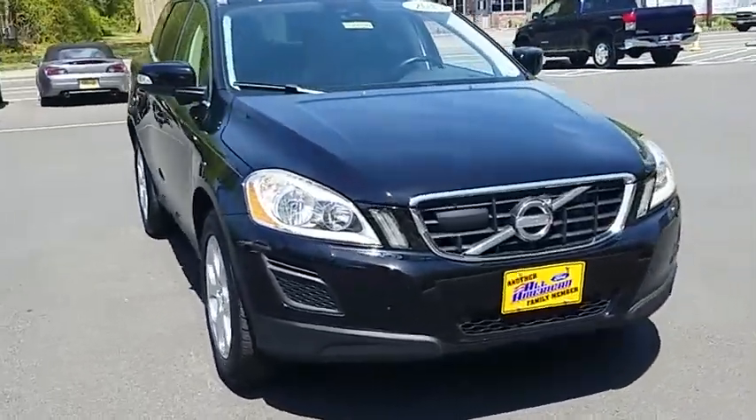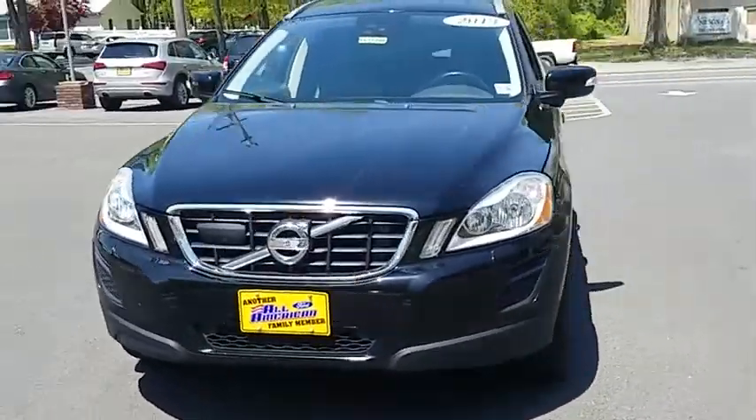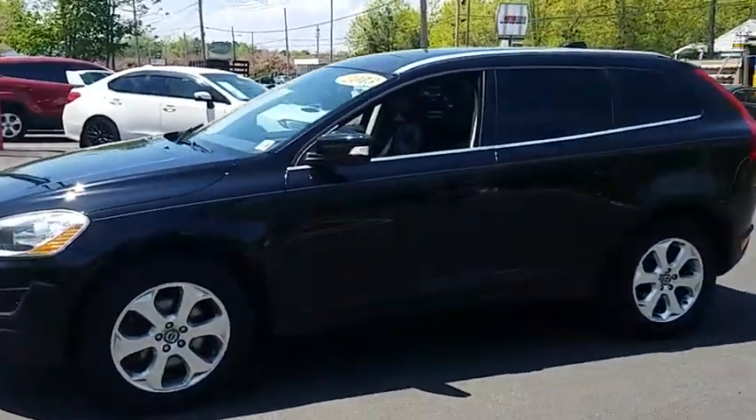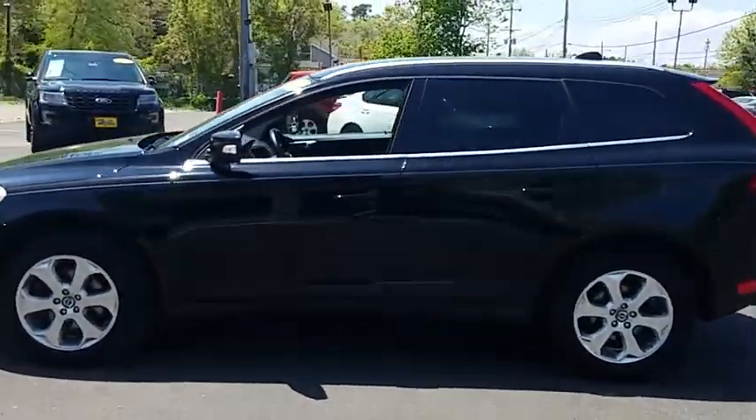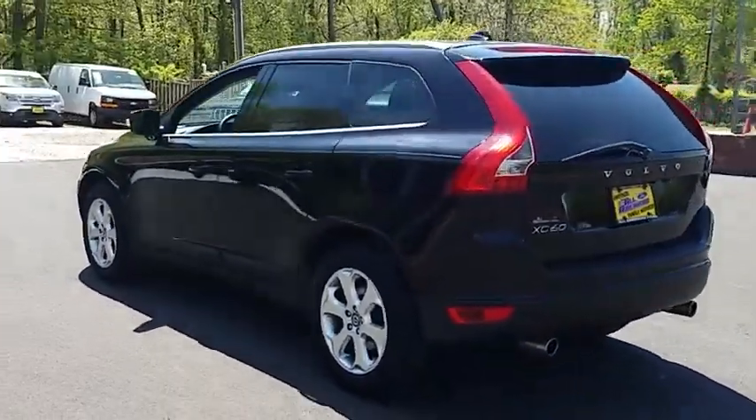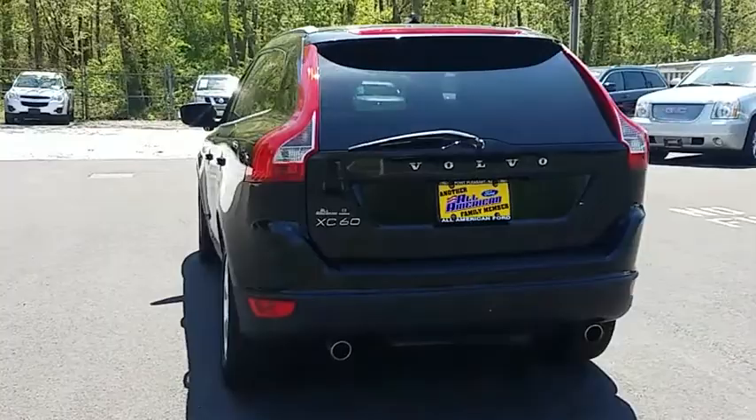The 2013 XC60. From sidewalks to pathways in the blink of an eye, the XC60 was named a Consumer's Digest Best Buy in the Cars, Pickups, Minivans, SUVs, and Hybrids category and is priced below $15,000.